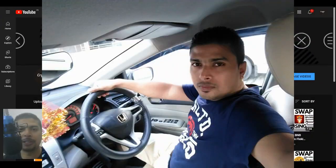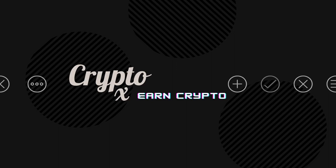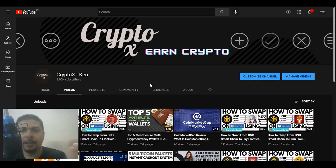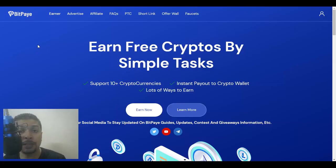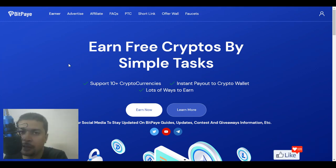Hello my friend, my name is Kenneth Brown. Welcome to channel CryptoVax. Let me introduce you to an amazing website called BitPay.com — the link for which is in my description. You could simply click on that link, get onto the website and sign up for absolutely free of cost. BitPay is a website on which you can do specific tasks and earn in cryptocurrencies.